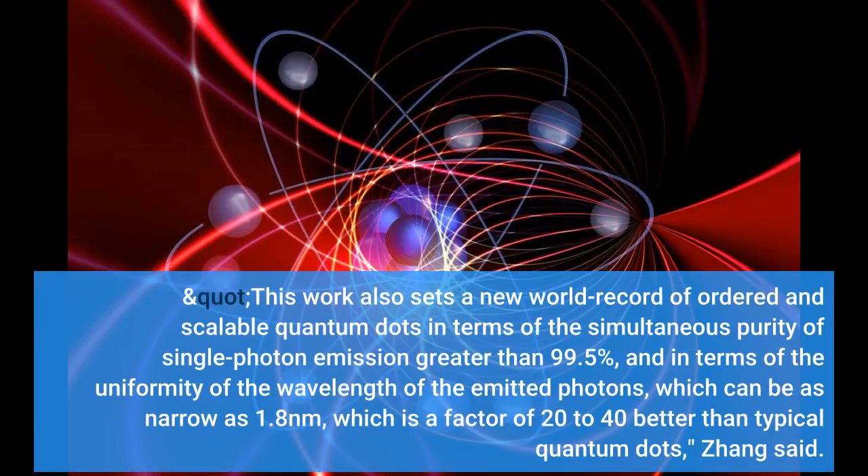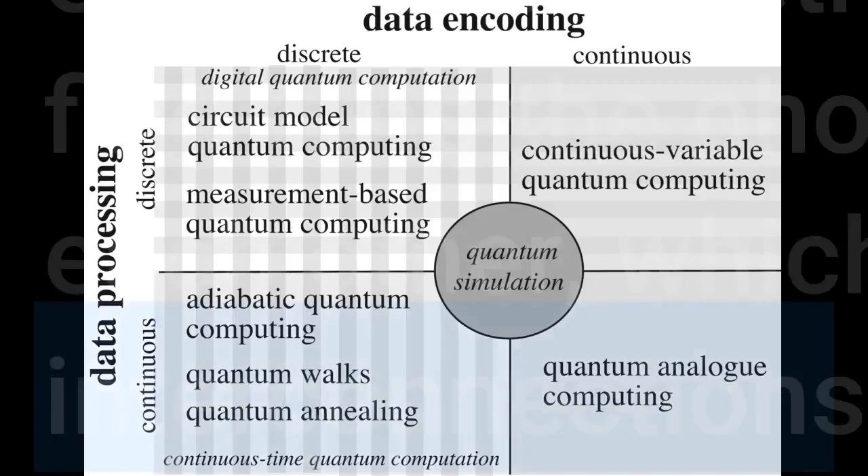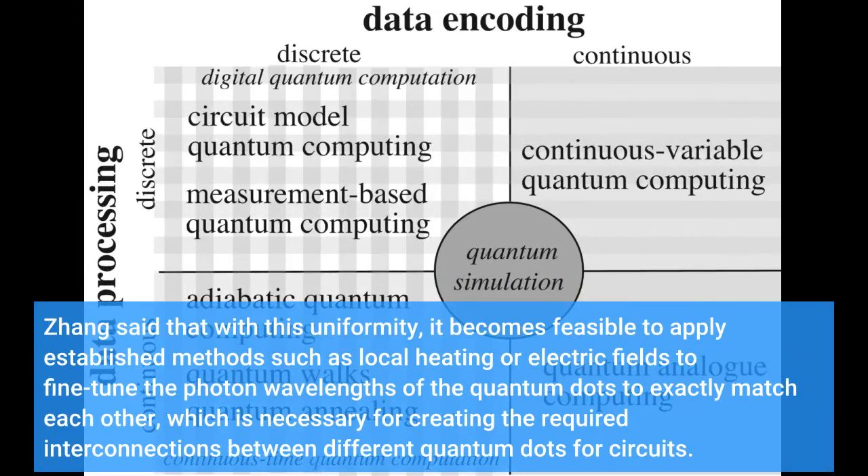The final chip shows opaque GaAs depicted as a translucent overlayer under which the quantum dots are located. This work also sets a new world record of ordered and scalable quantum dots in terms of the simultaneous purity of single-photon emission greater than 99.5%, and in terms of the uniformity of the wavelength of the emitted photons, which can be as narrow as 1.8 nanometers — a factor of 20 to 40 better than prior work. With this uniformity, it becomes feasible to apply established methods such as local heating or electric fields to fine-tune the photon wavelengths of the quantum dots to exactly match each other, which is necessary for creating the required interconnections between different quantum dots.